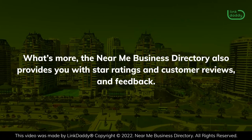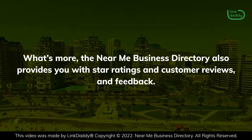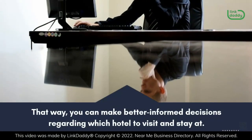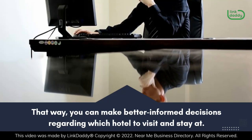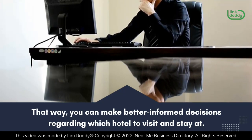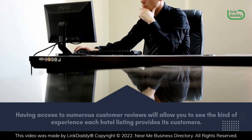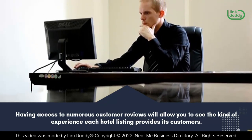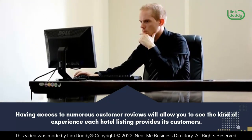What's more, the Near Me Business Directory also provides you with star ratings, customer reviews, and feedback. That way, you can make better informed decisions regarding which hotel to visit and stay at. Having access to numerous customer reviews will allow you to see the kind of experience each hotel listing provides its customers.